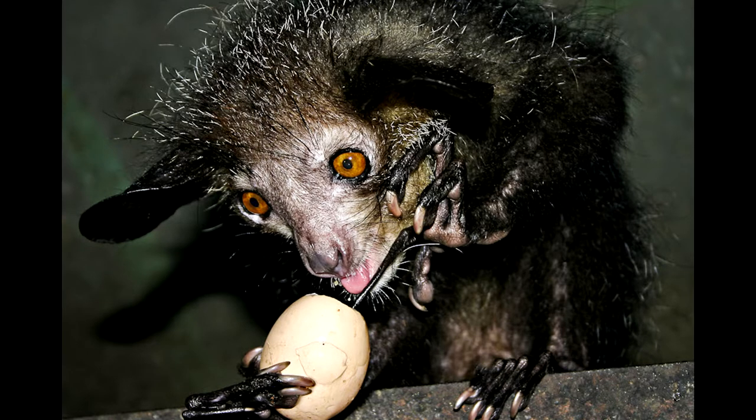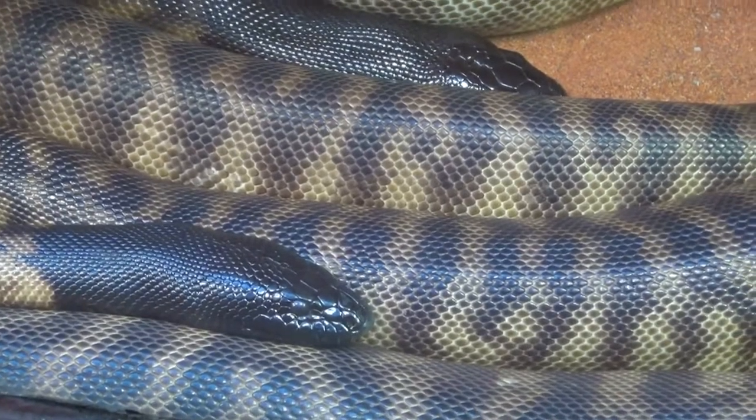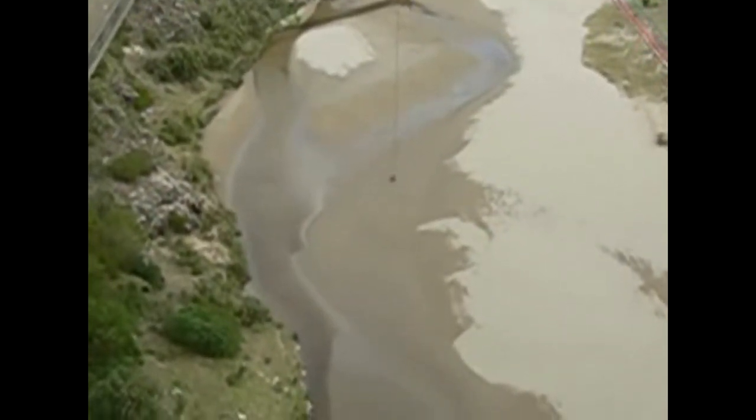We primates have been eating eggs for millions of years, making us very sensitive to the sulfurous odor of rotten eggs. We also share a fear of snakes and a fear of falling from heights, because those are two of a primate's biggest concerns. Notice that phobias only involve things that have been around for millions of years, like spiders or even water. No one ever develops a phobia of speeding cars.